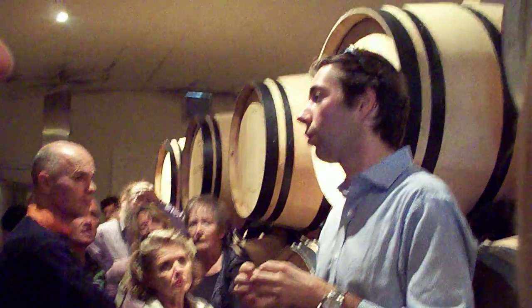We keep our wines for 16 to 18 months in barrels before blending into steel tanks. In the steel tanks, we blend the wines for one or two months before the bottling.